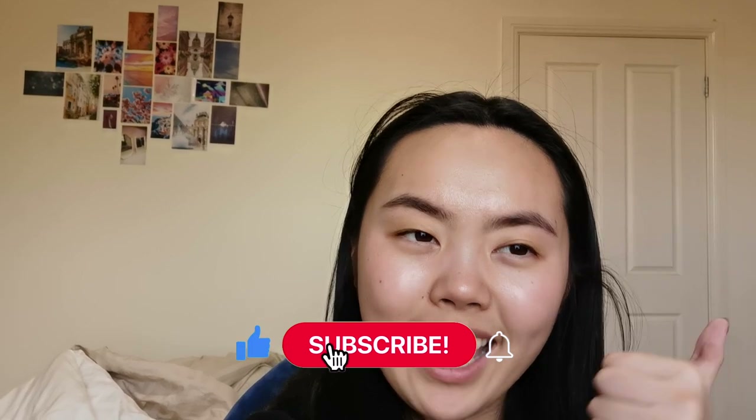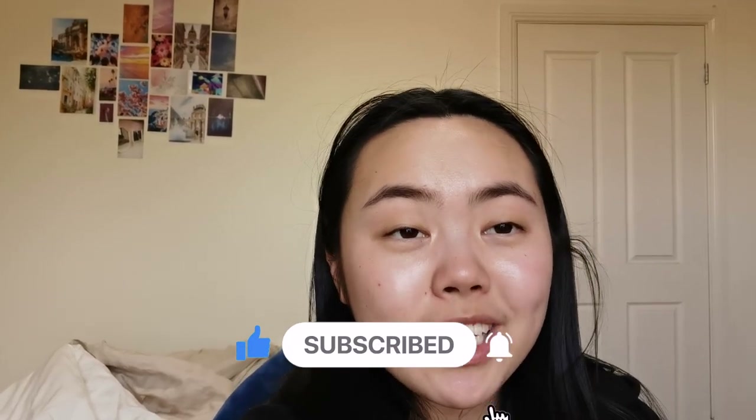Thank you so much for watching and I hope you enjoyed this video — it was really calming for me to clean up my makeup collection, show you my favourites, and tell you what didn't work for me. Now again, if some of these products are your favourites, keep on using them — it's different for everyone. For example, the Lash Princess by Essence is a lot of people's holy grail drugstore mascara, and if you enjoy it keep using it. It just didn't work for my droopy, short, straight lashes. That's it for today's video — if you liked it please give it a thumbs up and subscribe if you want to see more content like this. I'll see you next time!